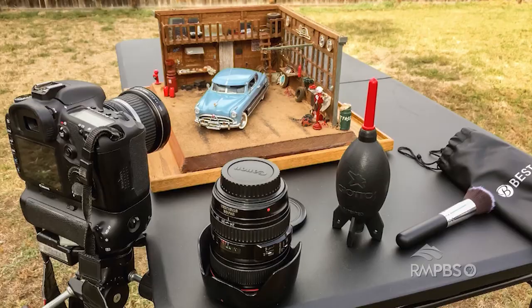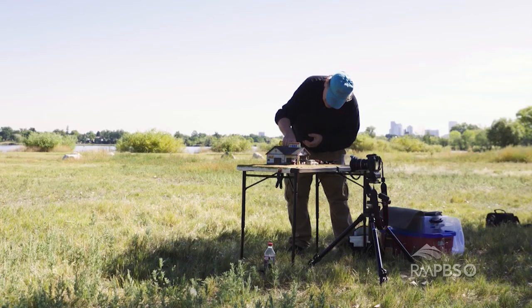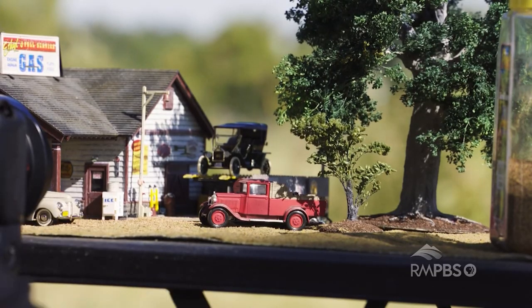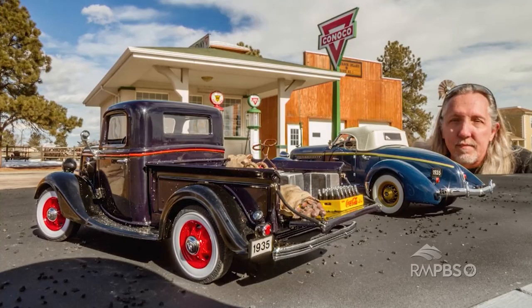A little over two years ago, we started doing the forced perspective photography. Larry said, you've got a camera and I've got some models — let's do this. So we went out and tried it, and our first photos came out beautifully. We've been having so much fun ever since.